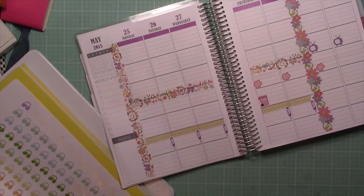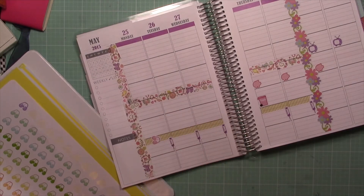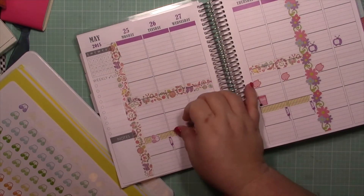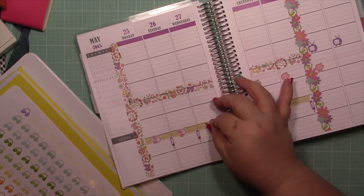Time to add some pill stickers. All these stickers I've put down thus far are from Libby and Company. I am obsessed with her stickers — I think they're fantastic.